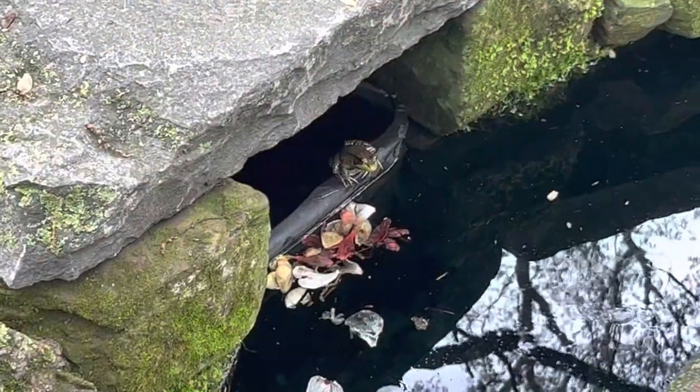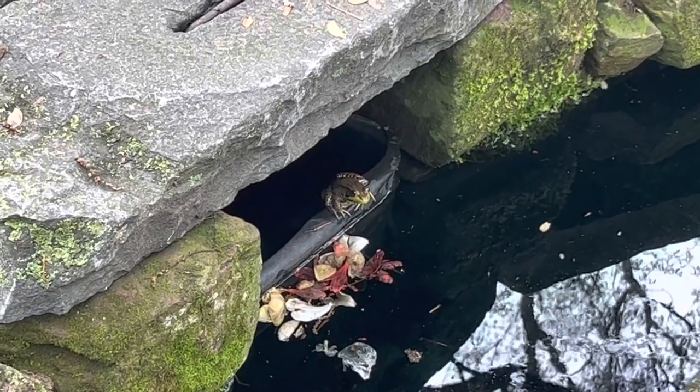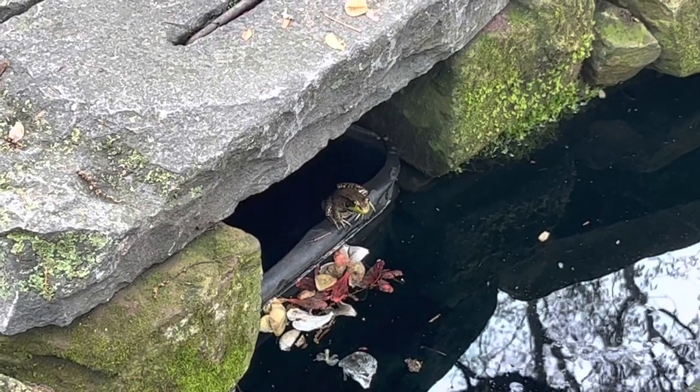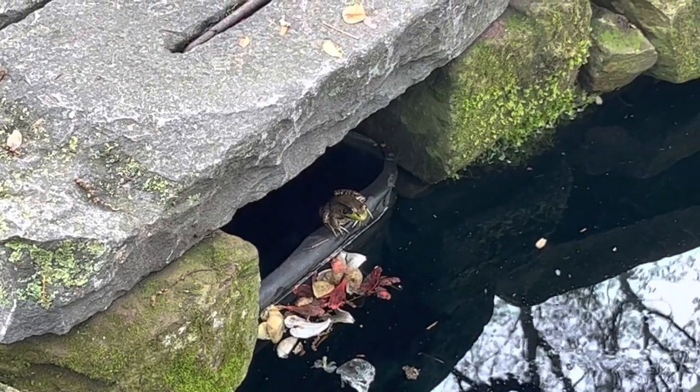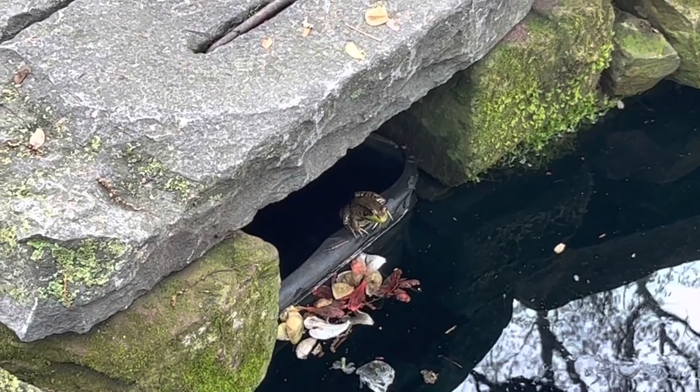The Enchanted Woods has a real live frog taking a chill in the pond, waiting to be kissed so he can turn into someone's prince. Hope you don't have a long wait, Mr. Frog.